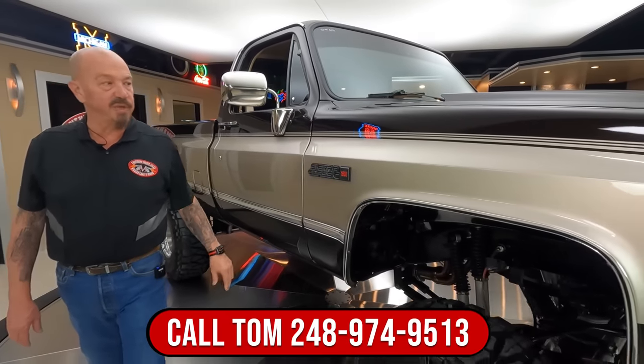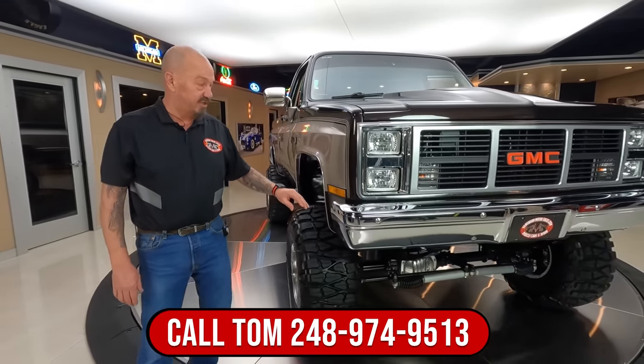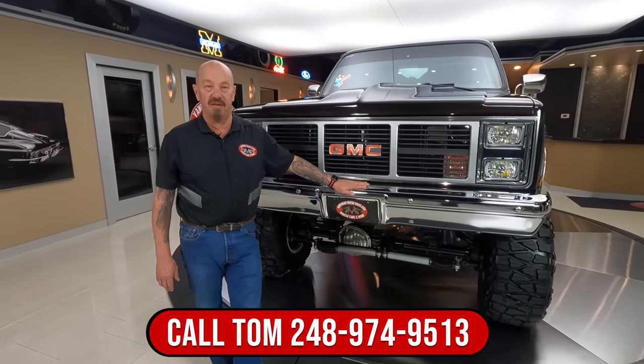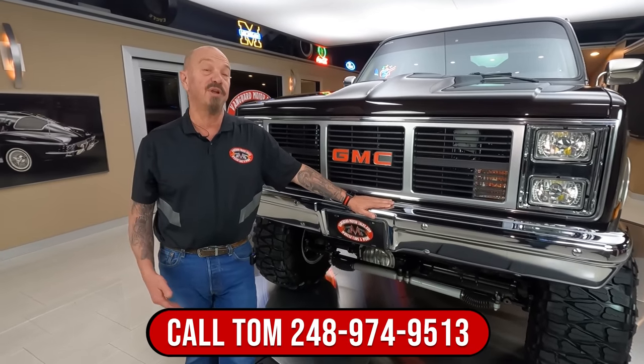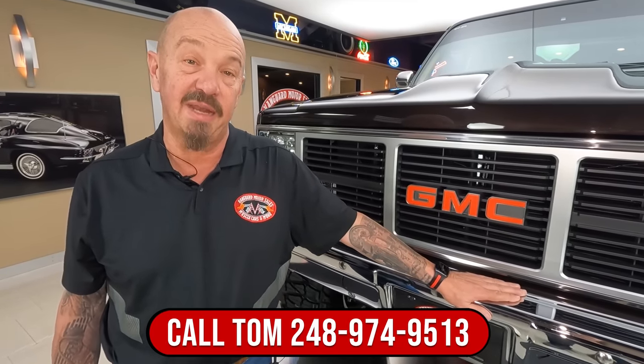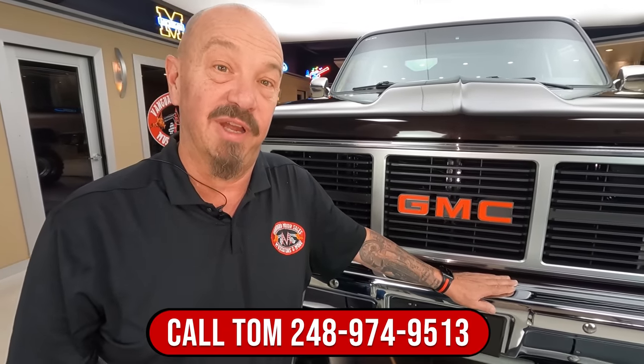At Vanguard Motor Sales we don't do any consignment whatsoever. That means we own this big old truck, so you know we did our homework before we picked it up and brought it back here to the shop. We're going to put it up on the lift, inspect it, take pictures, and do a video on the bottom side so you can see exactly what this truck is going to look like when we park it in your driveway.